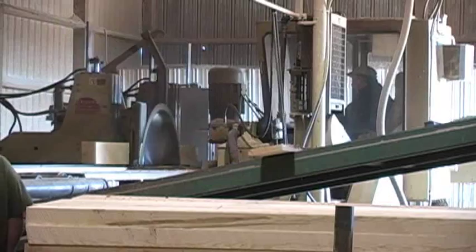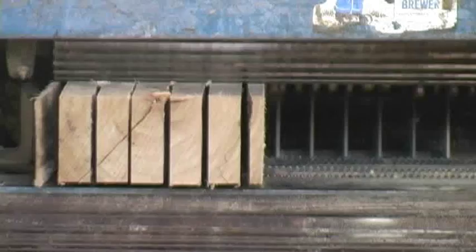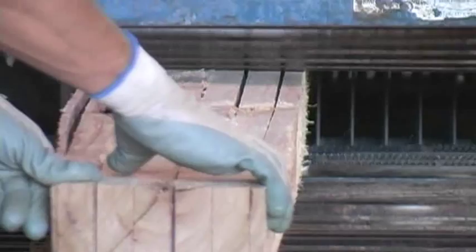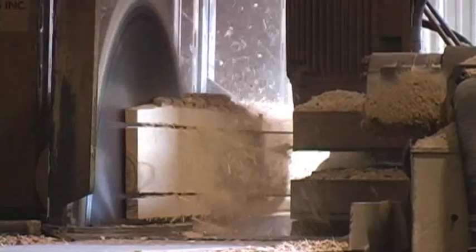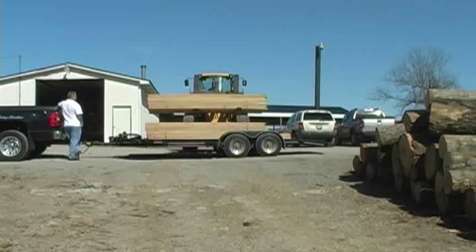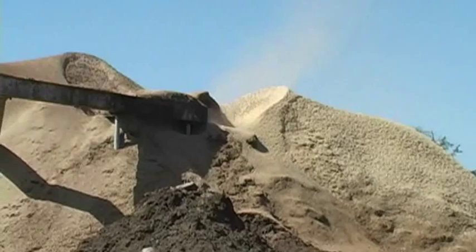Many of our logs are sawn down to cross ties, while others are sawn down to what is called kents. These kents can be sent through our resaw to be cut down to smaller sized boards. As you can see, we go through many processes with the logs and create many raw wood materials. While most of the lumber we saw — such as furniture grade lumber, pallet material, and cross ties — is sold to other companies, we have byproducts such as sawdust, wood fiber, and mulch available for public purchase.